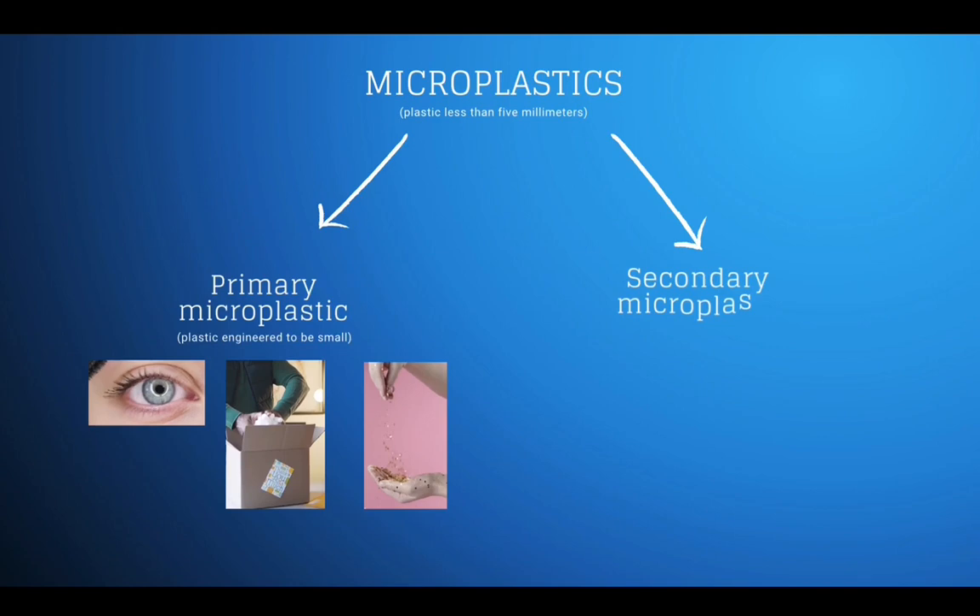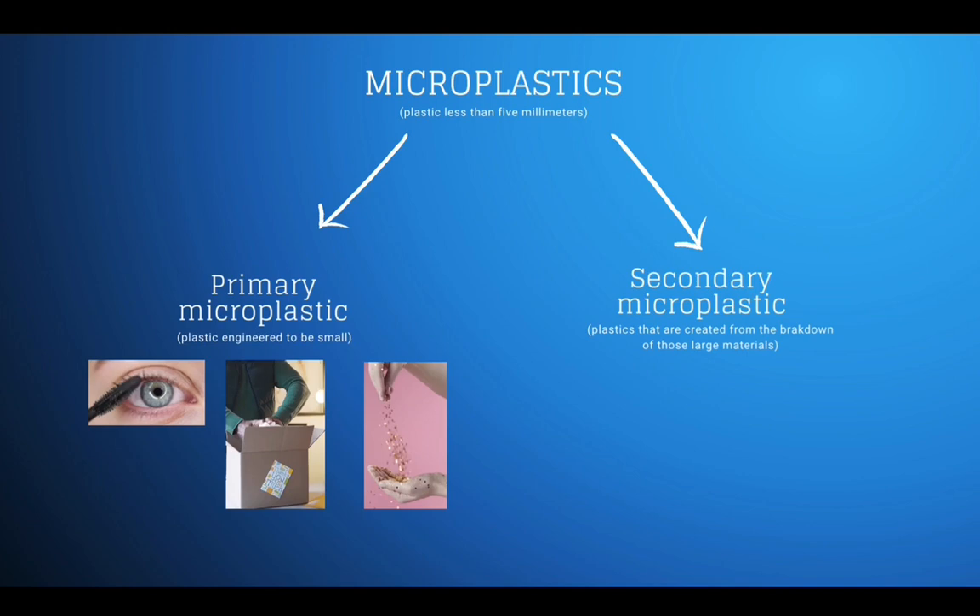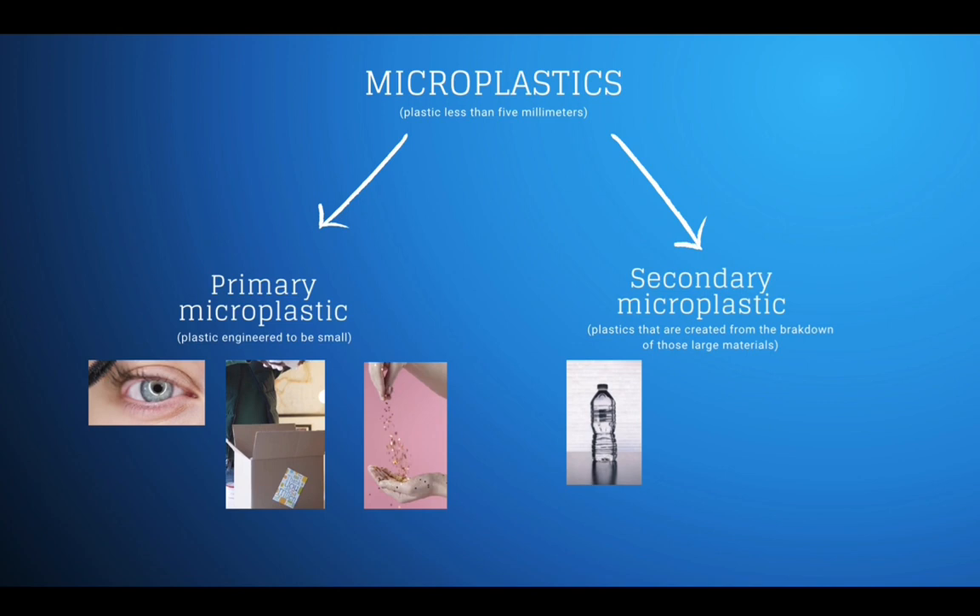Then we have secondary microplastics, and these are plastics created from the breakdown of larger materials — fragments from a plastic bottle, films from a plastic bag, fibers from netting, from rope, and even from our synthetic clothing.